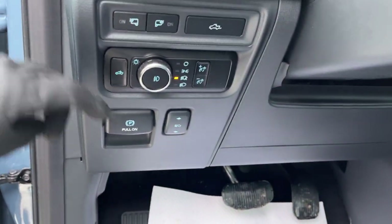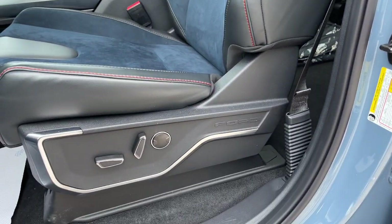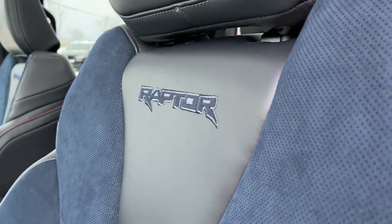Automatic headlights, of course power adjustable pedals, and you can drop and raise the tailgate from there as well. Really nice front Recaro seats here — really comfortable. They are power driver and passenger seats with lumbar, and they have the nice Raptor branding on them.